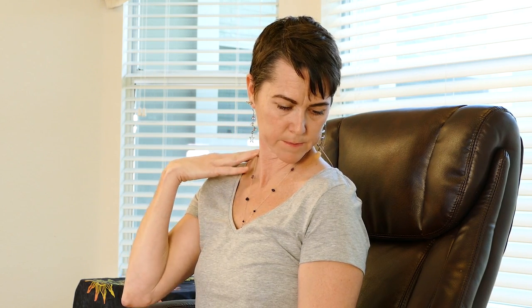Hold as long as you need — you'll feel the stretch through here again. Pause the video if you need to hold it for a longer period of time. And inhale up and back to center. Roll the shoulders back and drop them down.